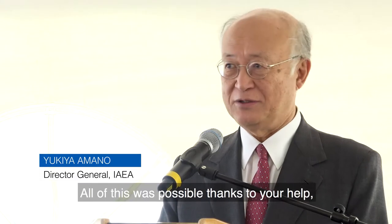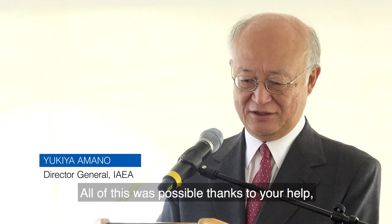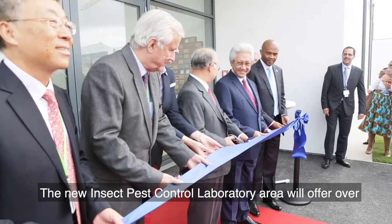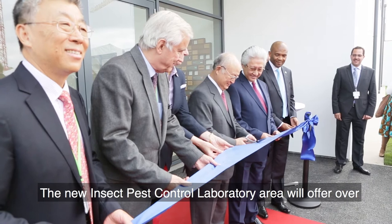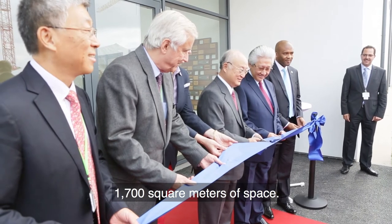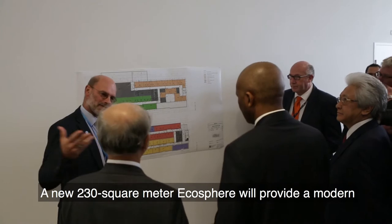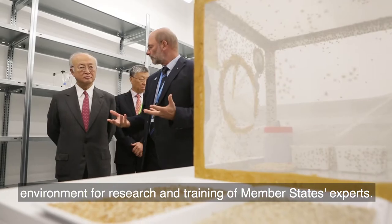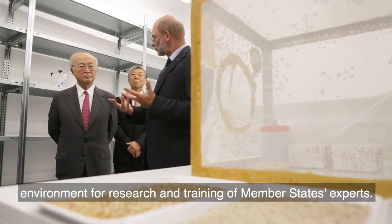All of these were possible thanks to your help. We are really grateful for your support. The new insect pest control laboratory area will offer over 1,700 square meters of space. A new 230 square meter ecosphere will provide a modern environment for research and training of Member States experts.